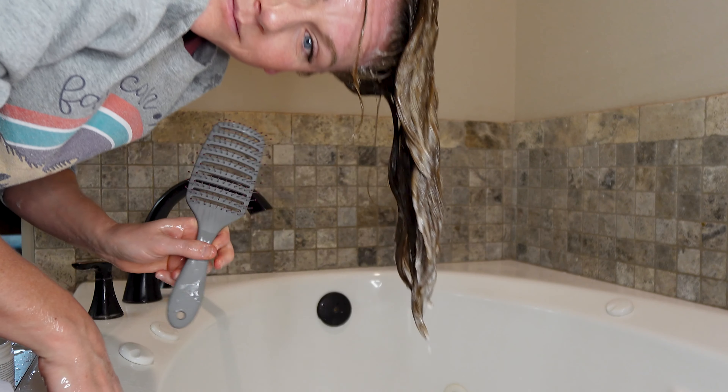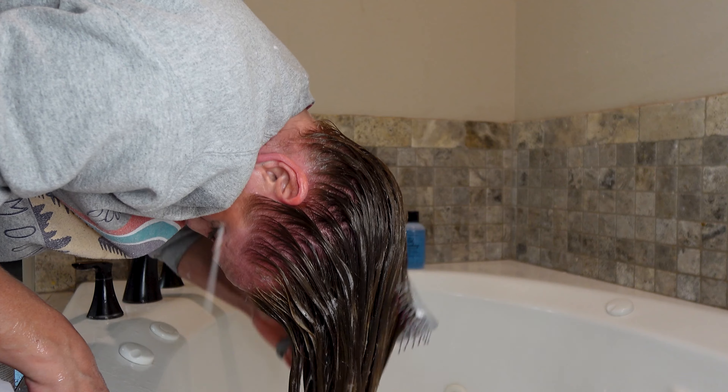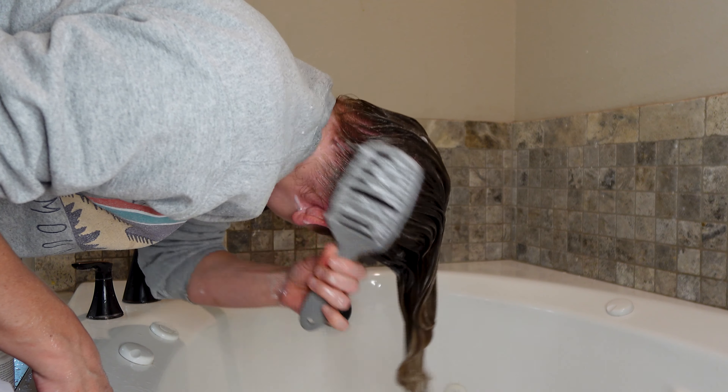If you start researching hair, you will find out that build-up is an issue. We've all probably seen the videos by now of people using a razor to scrape their hair and saying, oh look at all the build-up coming off our hair. Spoiler alert — that's not actually build-up, that's your hair cuticle you're shaving off.